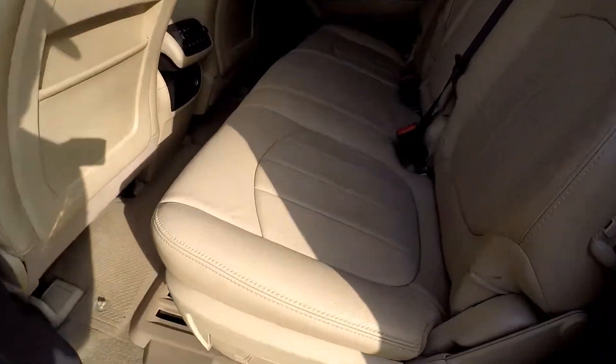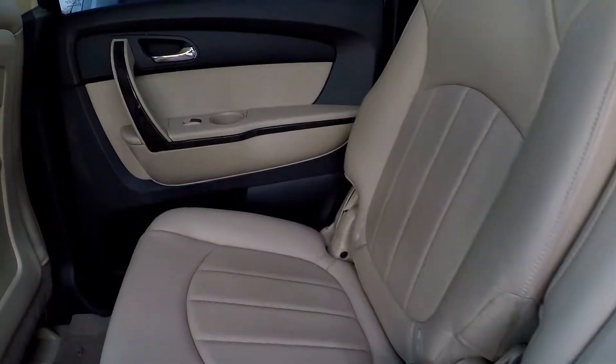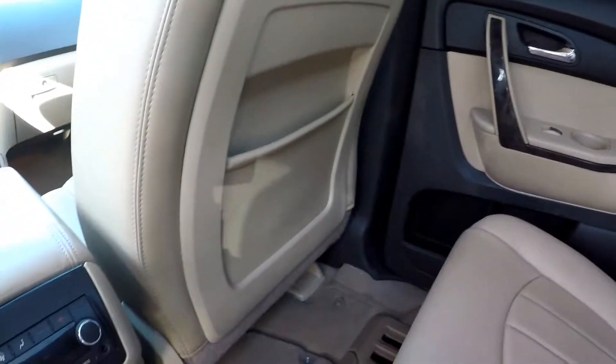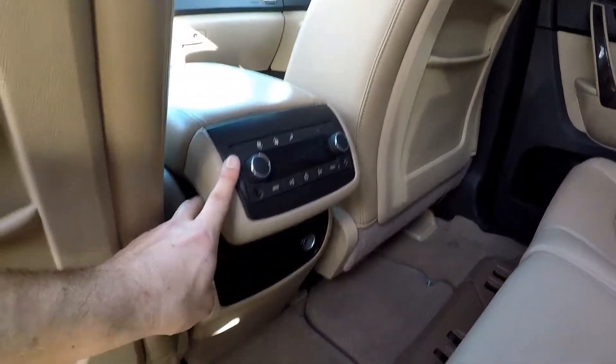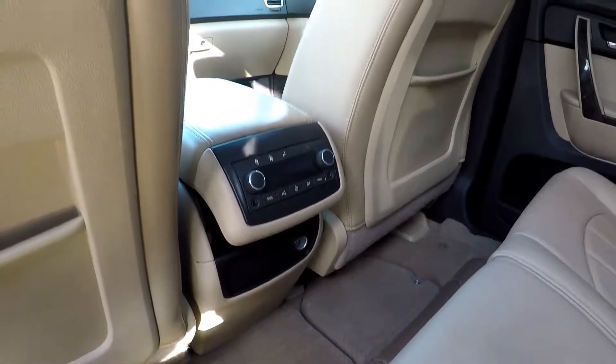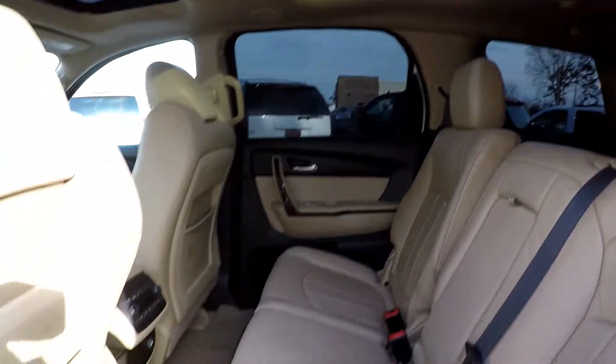Taking a look in the second row now. Just do a nice slow pan over the seats. No signs of any damage here, looks really good. The flooring surfaces as well. You do have your rear air controls here as well as some additional power ports. You do have a nice panoramic roof back here for your second row passengers.